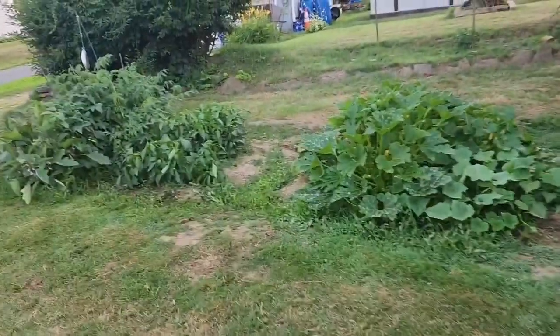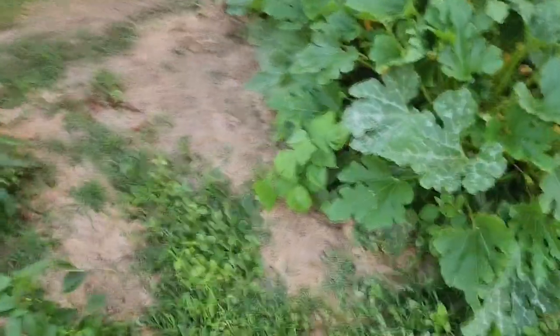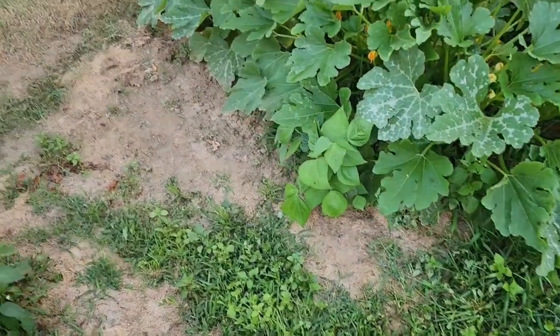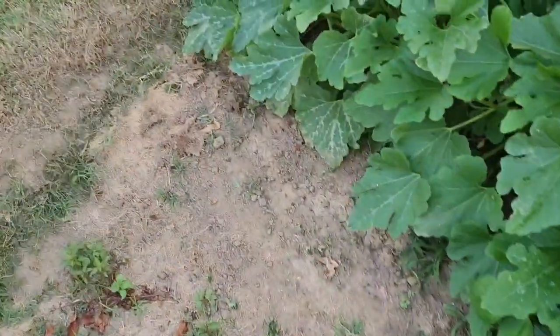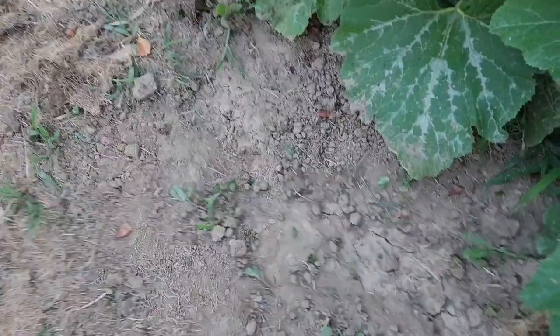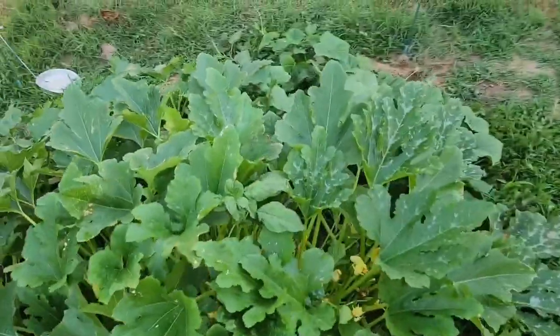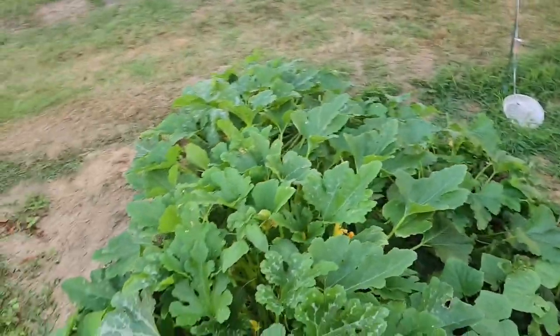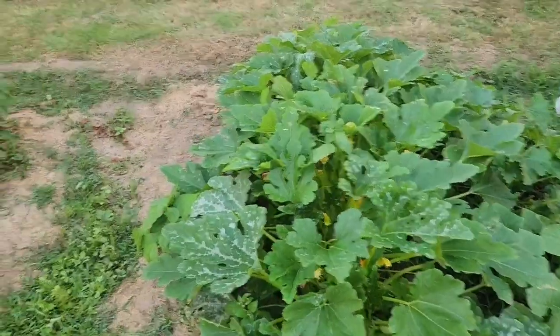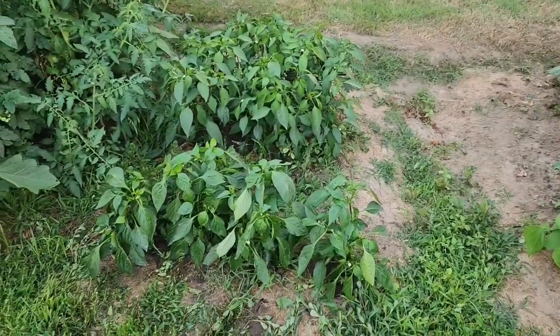Just cut my yard. Got one bean plant right there, got one onion that made it — I'm hoping that one makes it through. It started from a full onion I just threw in the garden, but a lot of them ended up rotted. Just letting them go to seed.